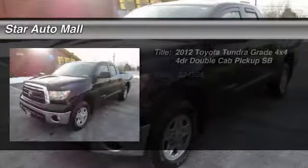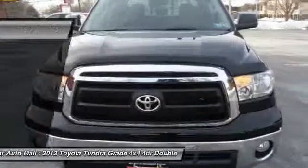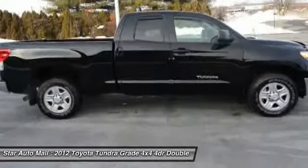The 2012 Toyota Tundra has a number of unique features useful for those using it as a work truck, including extra-large door handles, a deck rail system, and an integrated tow hitch.